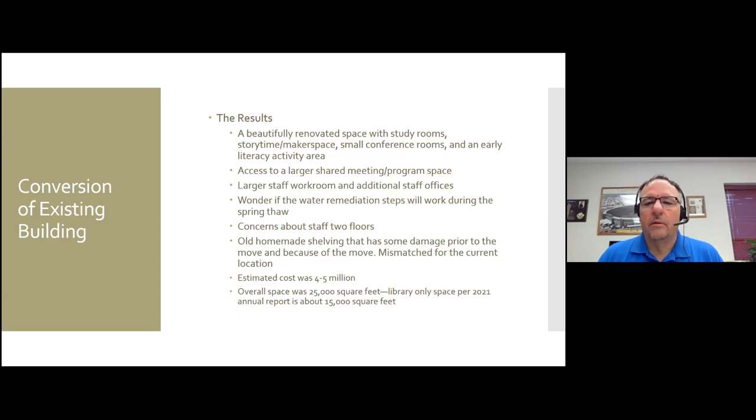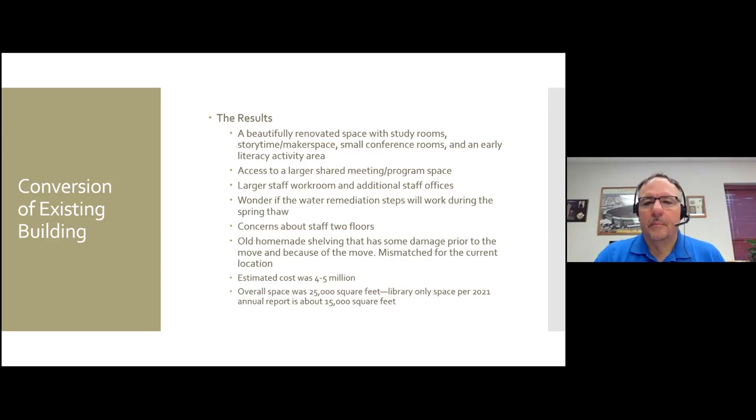Having said all of that, it's now a very beautiful renovated space. They have access to a much larger meeting room, a much larger staff workroom, multiple study spaces, a makerspace/storytime area. Some of the shelving cobbled together didn't survive the move. A concern going forward is whether the water situation will be okay come spring thaw, since the project was done in winter. The entire building was 25,000 square feet; the library's reported space is now about 15,000 square feet — a reduction. The estimated cost is somewhere between four to five million dollars, so it doesn't necessarily mean it's cheaper. Some of those pictures were literally taken the days they were moving in.